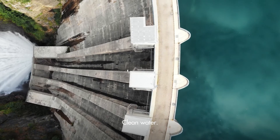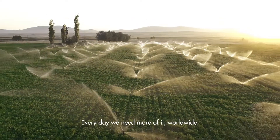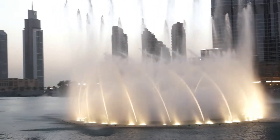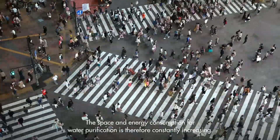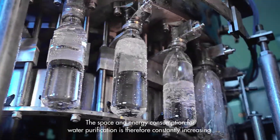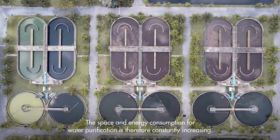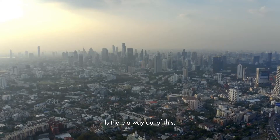Clean water. Every day we need more of it worldwide. The space and energy consumption for water purification is therefore constantly increasing. Is there a way out of this?